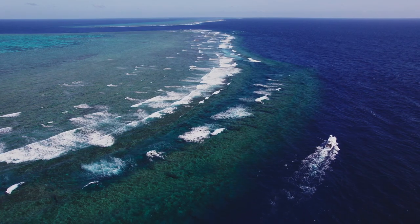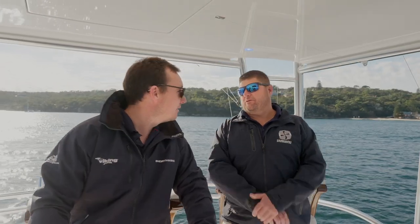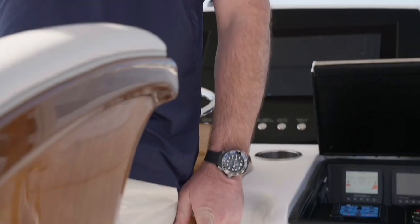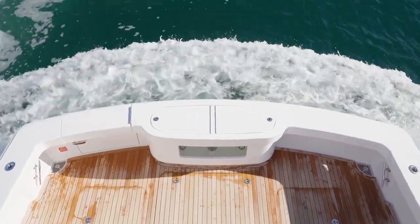We do a lot of long-distance fishing here in Australia — Sydney to Cairns — and Sydney to Cairns without a fuel stop is pretty impressive. It's a really big boat in a smaller 54 package where you can really get that range and the travel out of it.